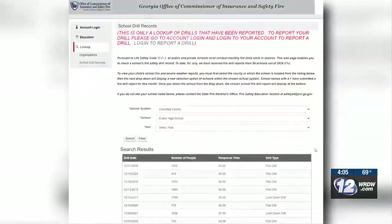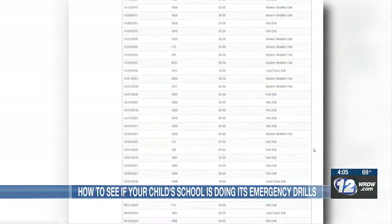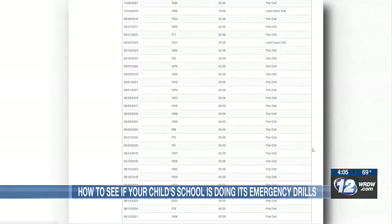Concerned about your child's safety at school? There's a resource for you to find out what kinds of drills are being done on campus. Taylor Martin shows us where you can see that list. Information about safety precautions at your child's school is right at your fingertips.